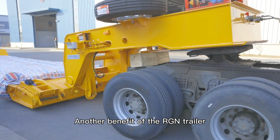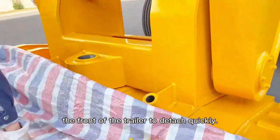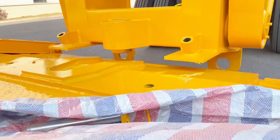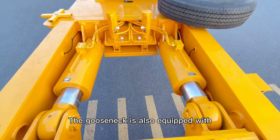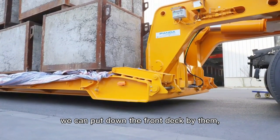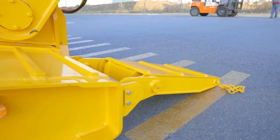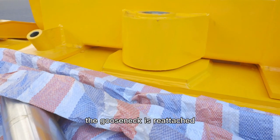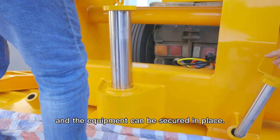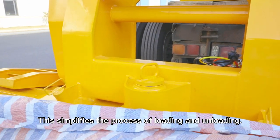Another benefit of the trailer is the removable gooseneck. The convenient design allows the front of the trailer to detach quickly. The gooseneck is also equipped with oil cylinders at the corners, so before it is detached, we can pull down the front deck by them. The foldable ladders can help load smoothly. After the equipment is loaded, the gooseneck is reattached and the equipment can be secured in place, simplifying the process of loading and unloading.